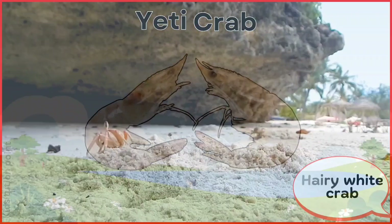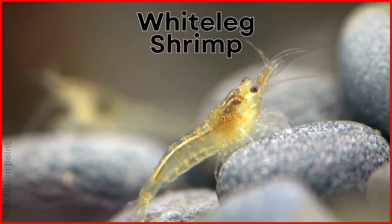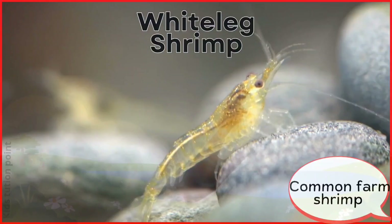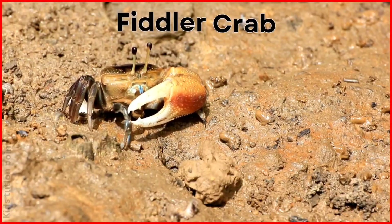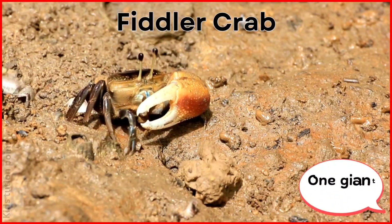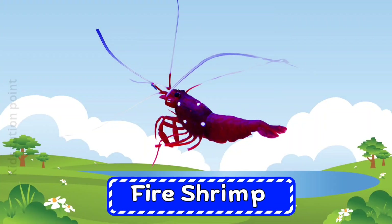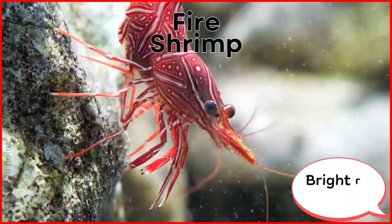White leg shrimp. Fiddler Crab. Fire Shrimp.